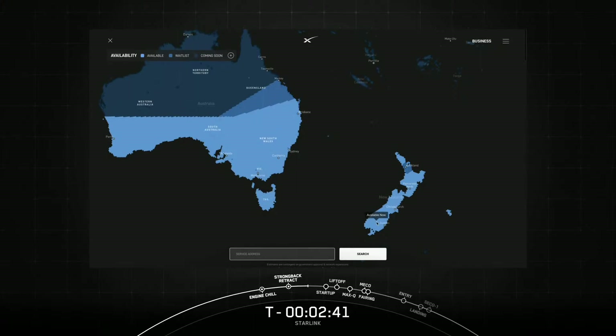If you'd like to check out our current service areas for yourself, head on over to our website at starlink.com/map.